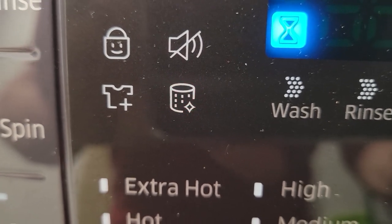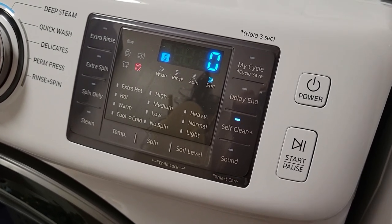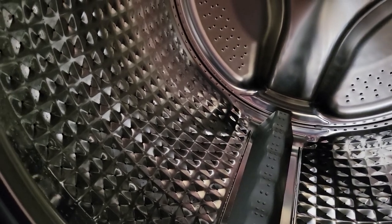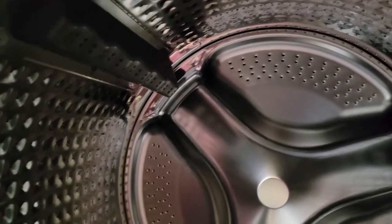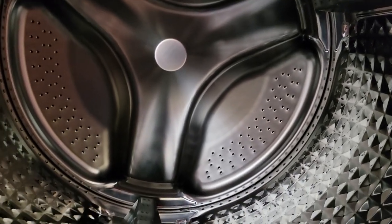The correct procedure when noticing the flashing self-clean reminder light is to allocate at least four hours for the procedure with a front loader and one hour for the top loader. Being that most of the drum is not immersed in water, there's a lot of areas for the soap scum to build up in, and thus the need for more time to make sure these areas get cleaned out. The self-clean mode works by applying hot water throughout the drum to remove bacteria, mold, and soap scum.